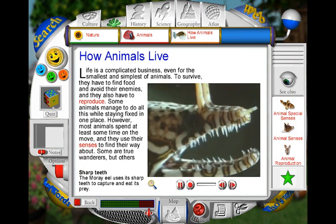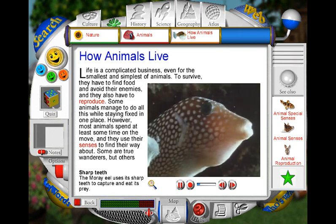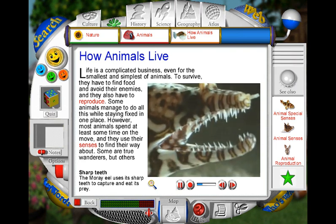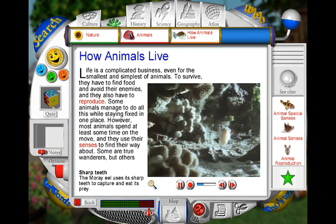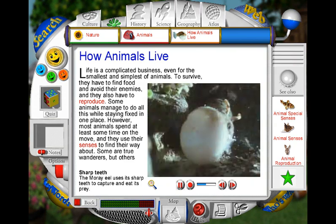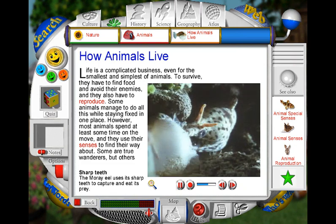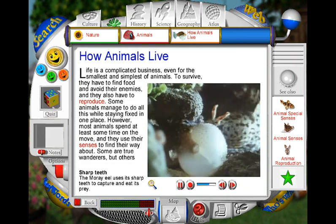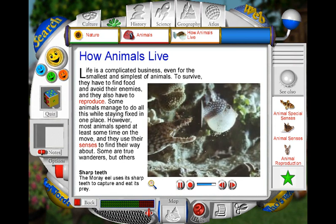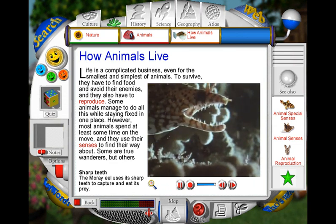This ferocious moray eel has very sharp teeth for killing and eating its prey. Small fish that swim too near are grabbed by the hungry eel's snapping jaws. But one kind of fish has developed a clever trick to help it stay alive. When pounced on by the waiting eel, the tiny fish puffs itself up and becomes so large that the frustrated eel cannot eat it. The eel tries and tries, but is unable to fit the inflated puffer fish into its narrow jaws. The lucky fish escapes as soon as it can, leaving the eel still hungry.